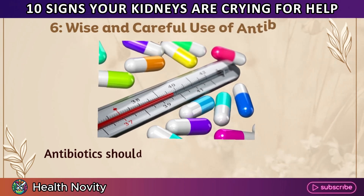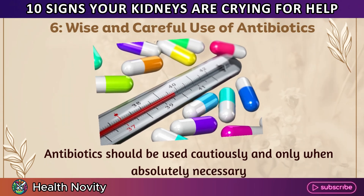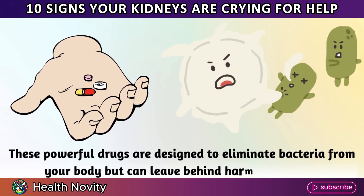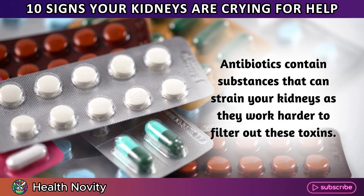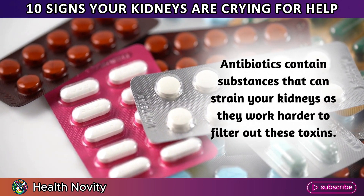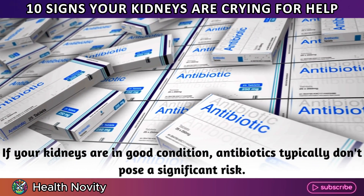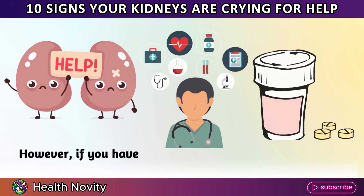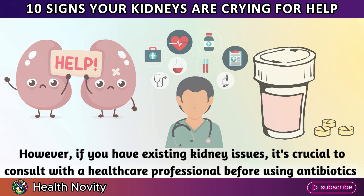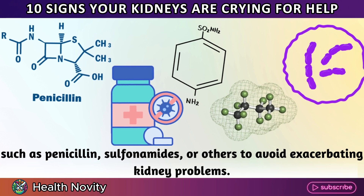6. Wise and careful use of antibiotics. Antibiotics should be used cautiously and only when absolutely necessary. These powerful drugs are designed to eliminate bacteria from your body but can leave behind harmful residues that strain your kidneys as they work harder to filter out these toxins. If your kidneys are in good condition, antibiotics typically don't pose a significant risk. However, if you have existing kidney issues, it's crucial to consult with a healthcare professional before using antibiotics such as penicillin, sulfonamides, or others.